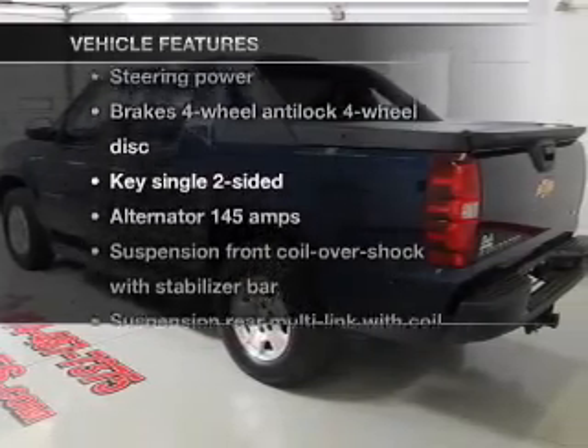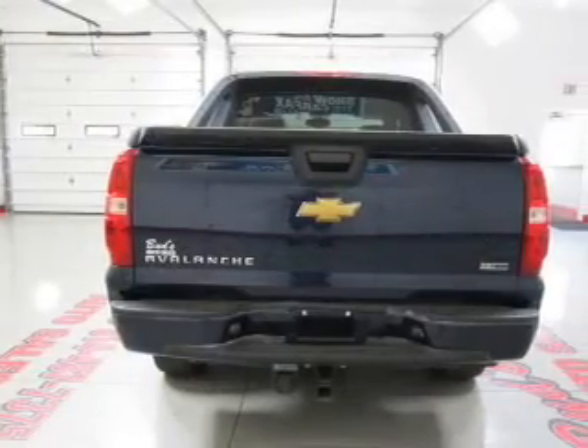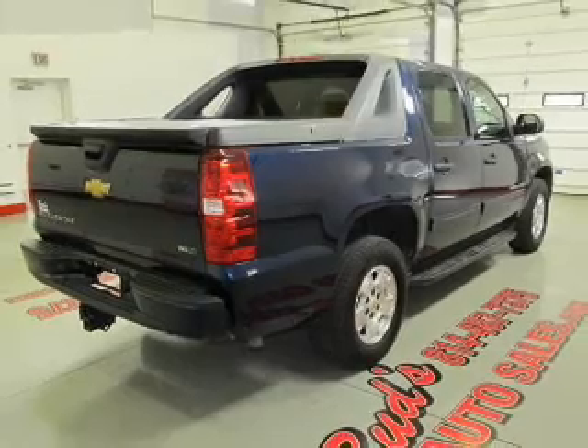Enjoy these notable features included in this vehicle: power door locks, power windows, power steering, and cruise control. And for your peace of mind, the following safety equipment is included: stability control.